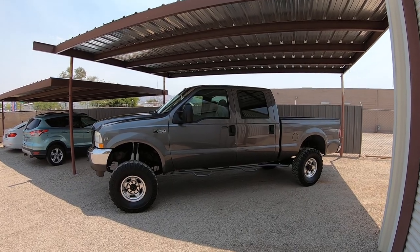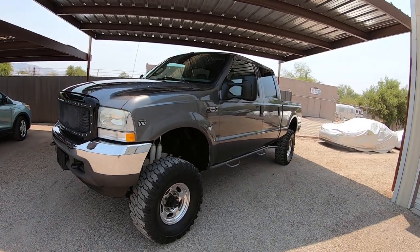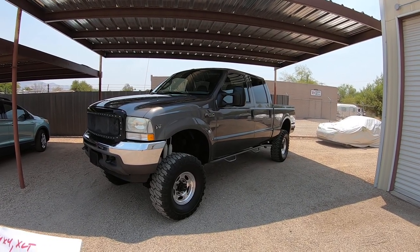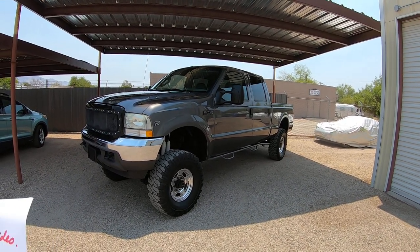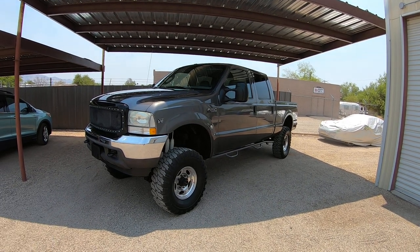We bought a used set of wheels and tires from our local tire shop — decent treads, good-looking wheels, and they had to be big for this lift. Rear shock brackets, six shocks total — two for the rear, four for the front. Used steering column, drag link and alignment, wiper blades, and a detail.